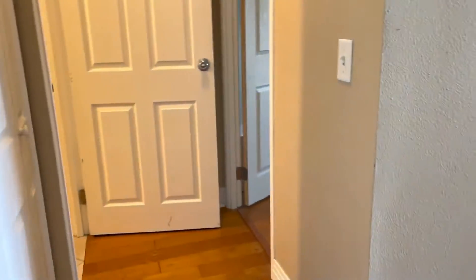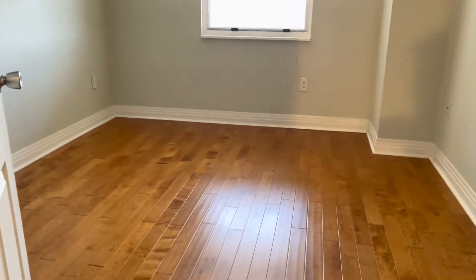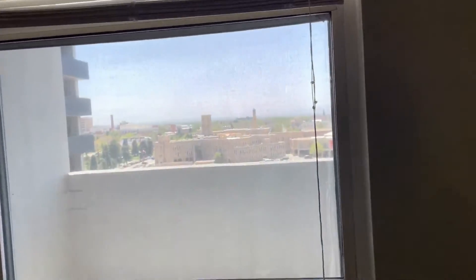Coming into the hallway, we have this nice sized closet. Circling around into your bedroom — another spacious room with beautiful floors and gorgeous views. Circle back around so you can see the full size.